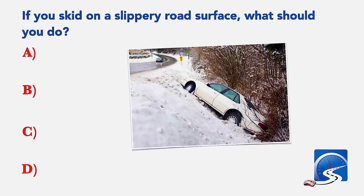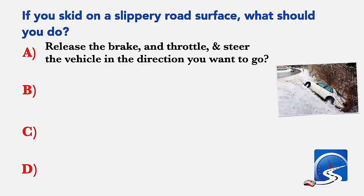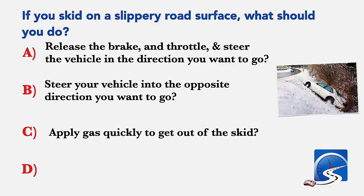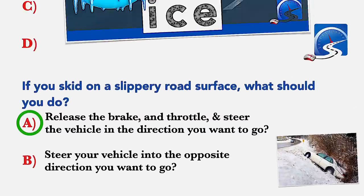If you skid on a slippery road surface, what should you do? Release the brake and throttle and steer the vehicle in the direction you want to go; steer your vehicle into the opposite direction you want to go; apply gas quickly to get out of the skid; or hit the brakes as hard as you can to engage the ABS. Correct answer A: release the brake, release the throttle, and steer the vehicle in the direction you want to go.